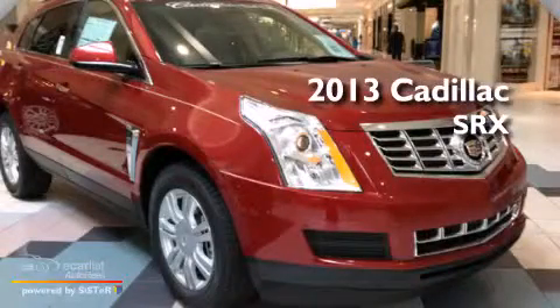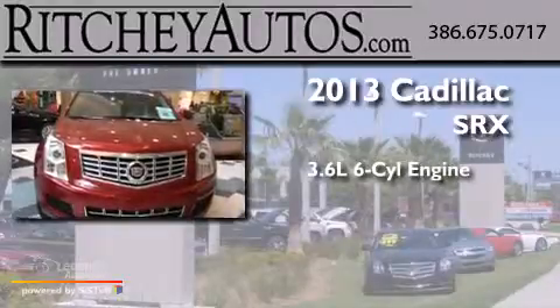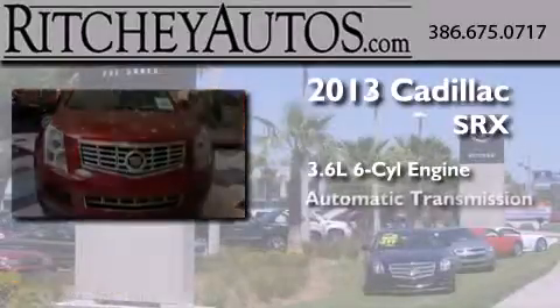This is a brand new 2013 Cadillac SRX. It features a 3.6-liter six-cylinder engine and an automatic transmission.